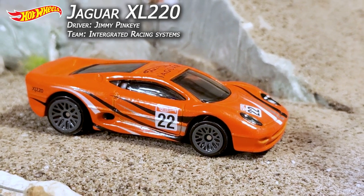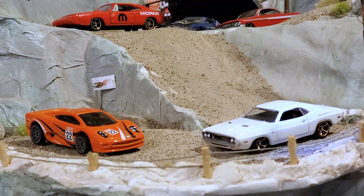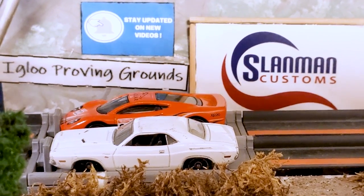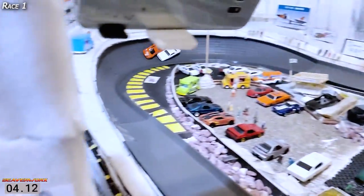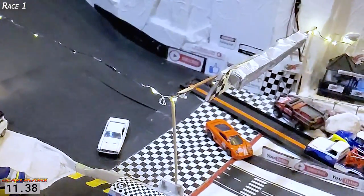Hot Wheels Jaguar XJ220 driven by Jimmy Pinkeye going up against the Greenlight Challenger with the FTEs driven by in-house driver Kowalski — head to head time. Race 1 — Jimmy Pinkeye on the far lane, Kowalski on the inside. There they go, Challenger versus the Jaguar, and the Jaguar is way out front. Kowalski gives him a bump at the end and they're all over the place.